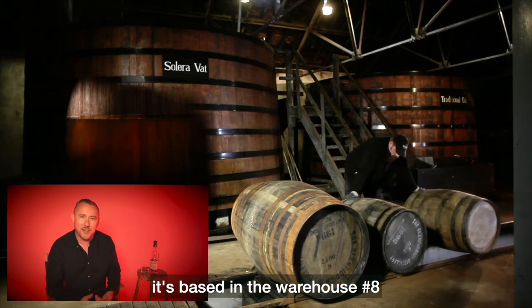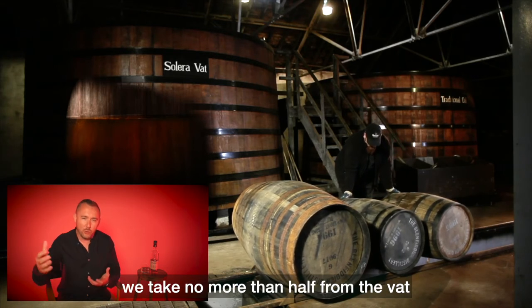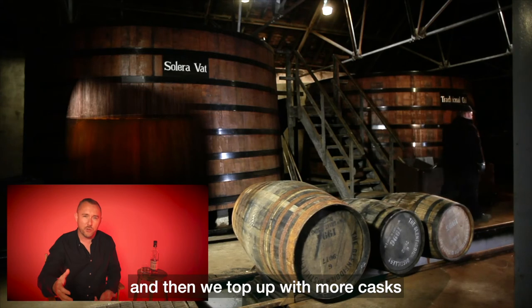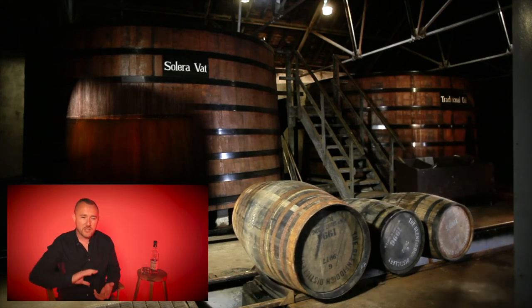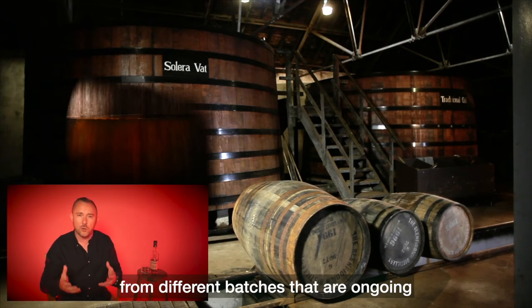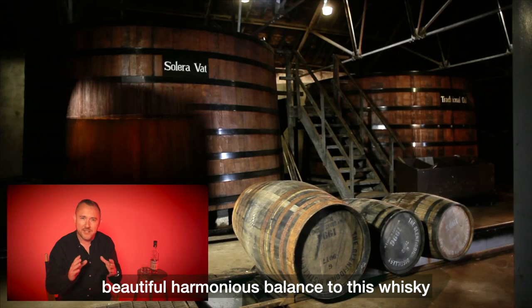It's based in warehouse number 8, and every time we go to bottle our whisky we take no more than half from the vat, leaving half in there, and then we top up with more casks of Glenfiddich 15 year old. So there's this marriage of whiskies from different batches that are ongoing, and it just brings this beautiful harmonious balance to this whisky.